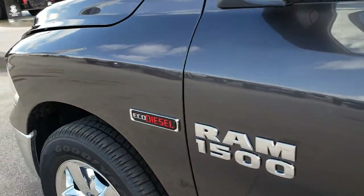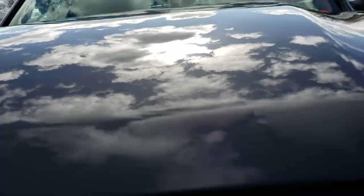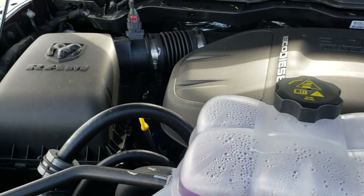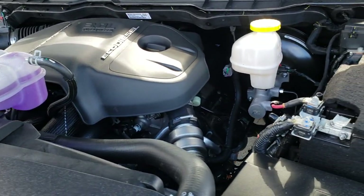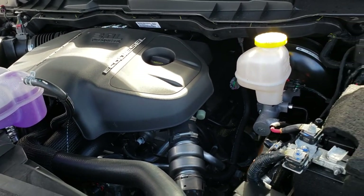We'll take a quick look under the hood at the 3.0 liter EcoDiesel motor. This truck has gone through our safety inspection in the shop with only 90 miles on it — wasn't much to do, but we checked everything over and made sure all fluids were topped off. This one is 100% ready to go. Very clean under here.